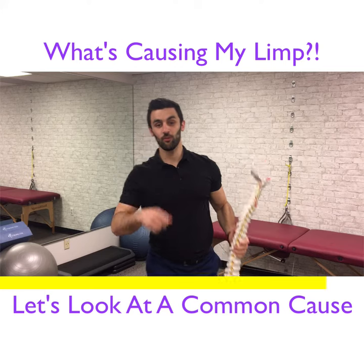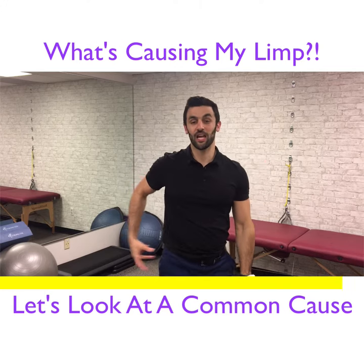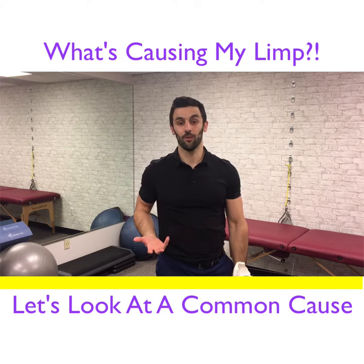And so if you see someone doing that — just leaning over to that same side — you've got to look at the hip weakness. And if you can strengthen that up, it will definitely help the problem.